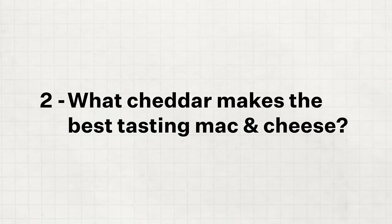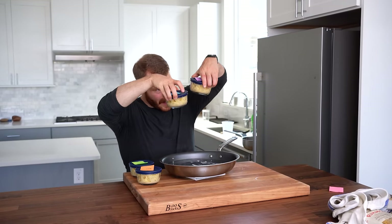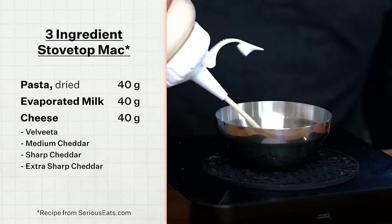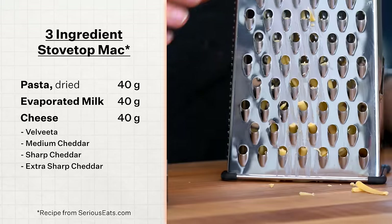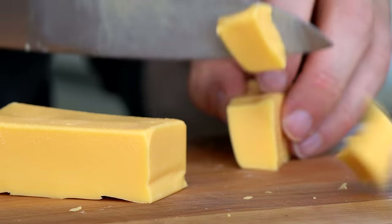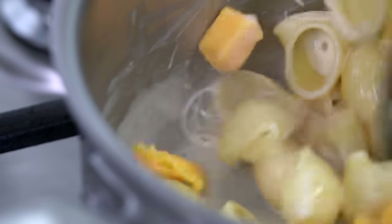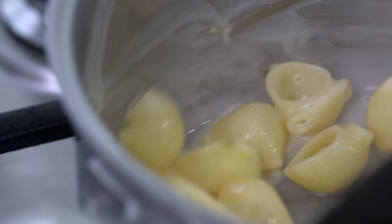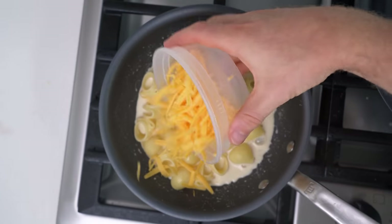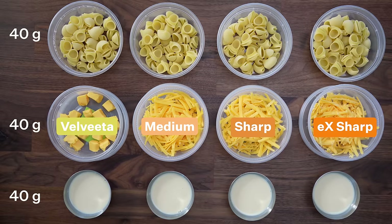For test number one, I made four batches of three-ingredient mac and cheese with 40 grams of pasta, 40 grams of evaporated milk, and 40 grams of cheese — except I used different cheddars. As a control, we have 40 grams of Velveeta, which melts well due to its higher moisture content and added sodium citrate. Next is 40 grams of medium cheddar, 40 grams of sharp cheddar, and 40 grams of extra sharp cheddar. We'll explain the differences after we do this test.